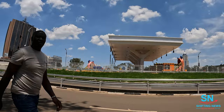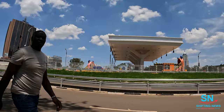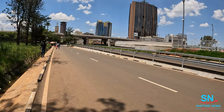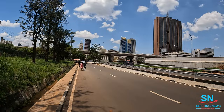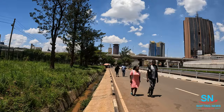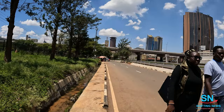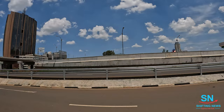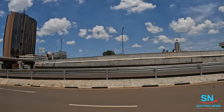I believe you can see this is the exit — looks amazing. This road that I'm walking along comes from the other side, from the Processional Way, and it goes along the Uhuru Park section all the way up to the Kenyatta Avenue roundabout. Those are some of the aspects taking place within the city, and you can already see the amazing features around the exit of the Nairobi Expressway.